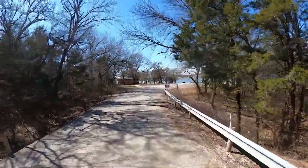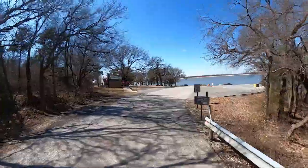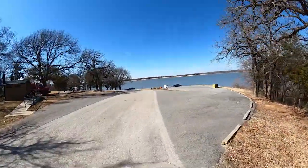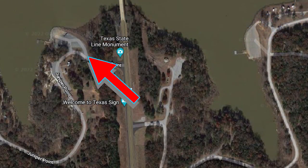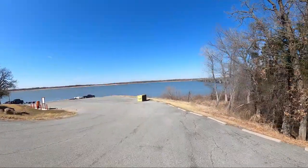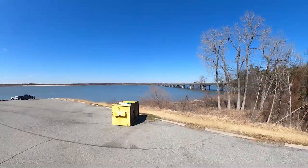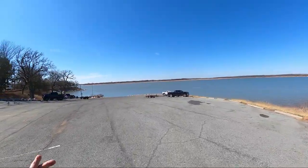Now, if you're coming down here with an RV and you really have to have a concrete pad, this is going to be the side — Juniper Point West is the campground for you. As you can see, there's a commanding view of the bridge.